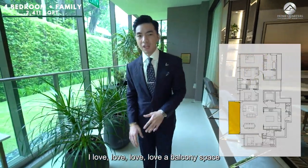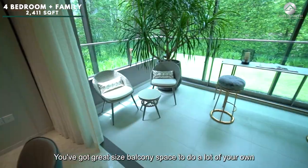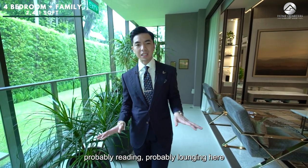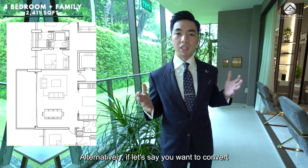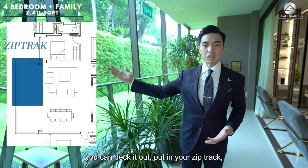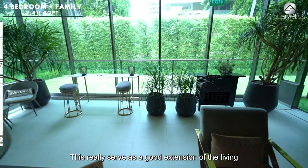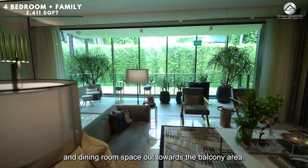The balcony space is a standout feature of this 4-bedroom unit — great sized for reading or lounging on a lazy weekend. Alternatively, you can convert the balcony into usable living space by decking it out, adding a zip track, or even placing the entire dining set out there for alfresco dining. It really serves as a great extension of the living and dining room space.